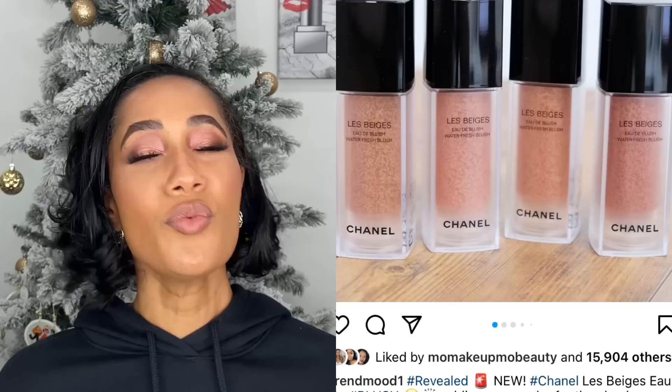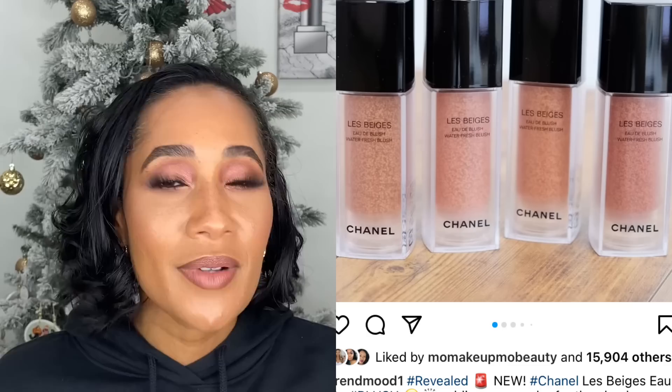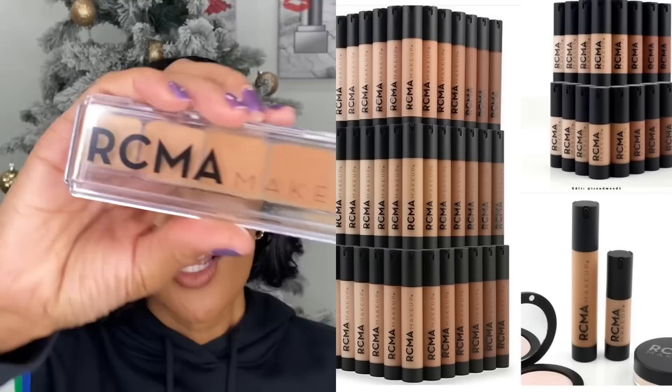Chanel came out with their Les Beiges blush, which has the same micro-fluidic pigments as their skin tint. I love the skin tint — it's amazing — but when I saw these blushes they hardly looked different in the container. I knew that with that formula you were barely going to see anything on the cheeks. That barely-there blush look is not for me. I like a pigmented blush — even if the tone is light, I want to see it. So they had to stay.